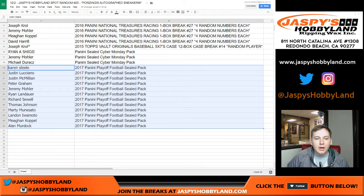Everyone else down here gets a spot-sold entry into the promo coming up next week, as well as a playoff football sealed pack. That's Karen, Justin L, Justin M, Peter, Jeremy 33, Ryan, Richard S, Thomas J, Marty, Landon, Megan, and Alan.